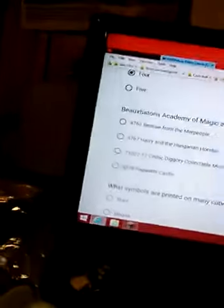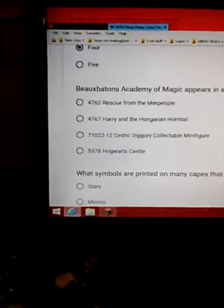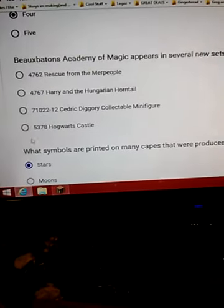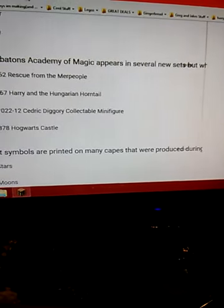Maybe it's the Triwizard Tournament — where are Beauxbatons? It's the one with Fleur, definitely. It has to be, because there's a figure from the minifig. Because that one didn't include Karkaroff or anything. It has to be a couple of minifigs. Maybe it's Hogwarts — I think it's Hogwarts. You're cheating!